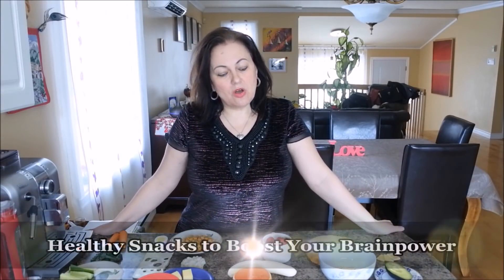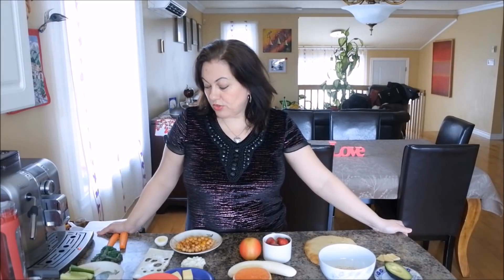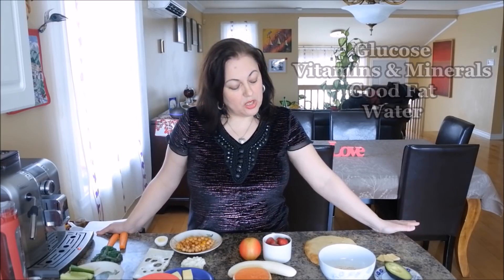Welcome to my kitchen, everybody. Today I'm going to give you a couple of tips on what are the healthiest snacks to choose when you're studying for your exams. We all know that when you're studying, good nutrition is essential, but it's often forgotten. Keeping in mind that your brain needs glucose to function, it needs vitamins and minerals, it needs good fat and water. We're going to figure out which foods provide you with those key nutrients.